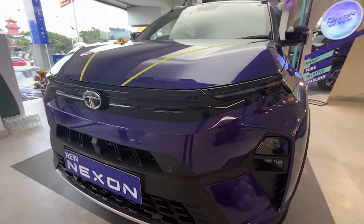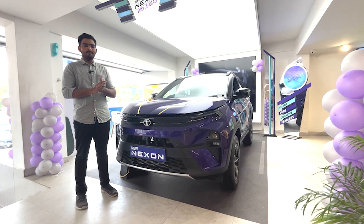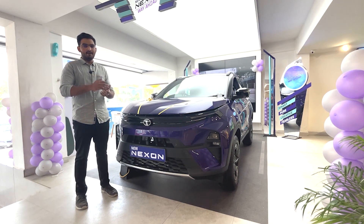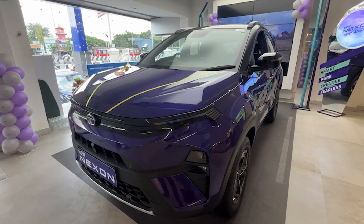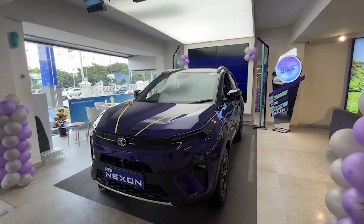The Nexon facelift comes with new trim names: Pure, Smart, Creative, and Fearless — replacing the older XE and XM nomenclature. These four trims are available across the lineup, with add-on packages available on the top trims.